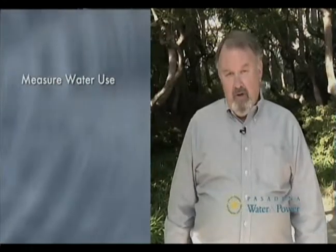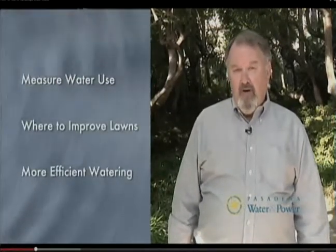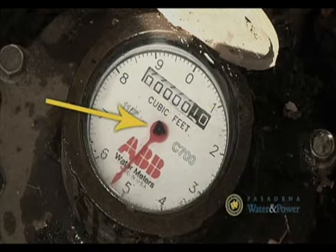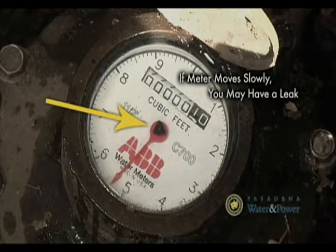I'm an irrigation specialist with the Pasadena Water and Power Conservation Program. Welcome to our video on how to tune up your sprinkler system and measure your outdoor water use. I'll guide you through measuring your water use, show you where you might need improvements, and suggest better ways to water your lawn and garden. The first thing we're going to do is check for leaks around the house — a leaking toilet or sprinkler valve can waste hundreds of gallons every day. Check that all water is shut off, then look at your water meter. See the small black triangle in the middle? It turns for every tenth of a gallon. If it slowly creeps along all the time, you might have a constant leak.